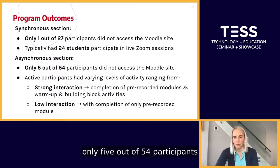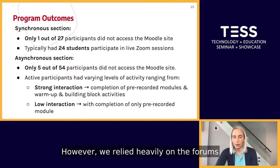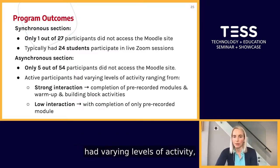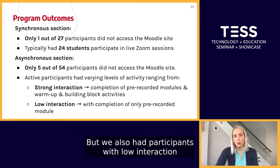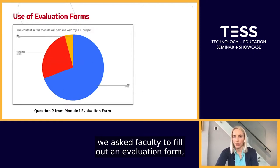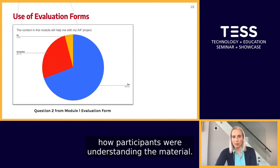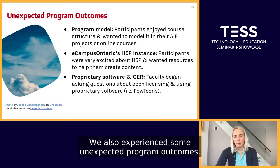For the asynchronous section, only five out of 54 participants never accessed the Moodle site. Sarah and I were worried about participant engagement in the asynchronous section; however, we relied heavily on the forums to create engagement, responding to posts within one to two business days with detailed feedback and resources. Active asynchronous participants had varying levels of activity — ranging from strong interaction, meaning completing recommended activities and the pre-recorded lecture, to low interaction where participants only completed the pre-recorded module. After completing each module, we asked faculty to fill out an evaluation form with closed-ended and open-ended questions to track how participants were understanding the material.